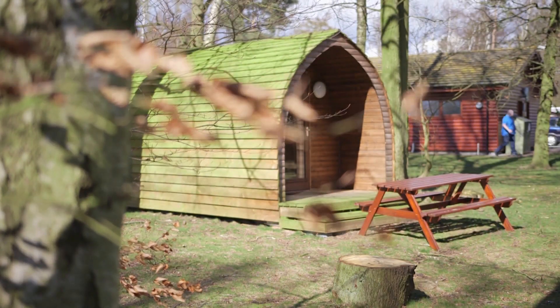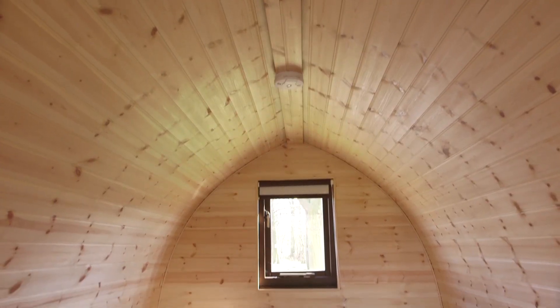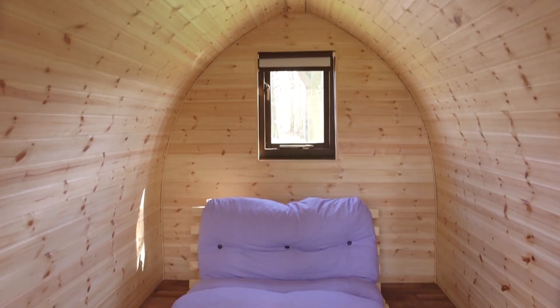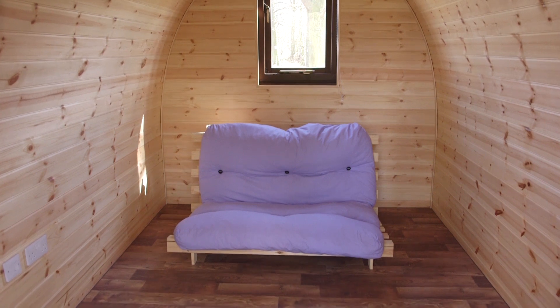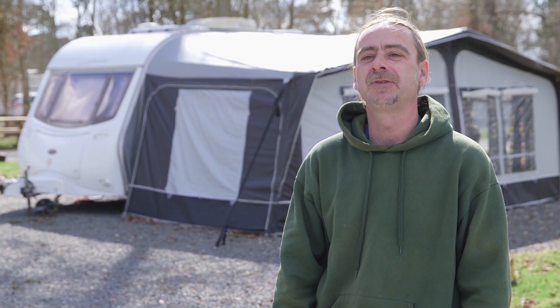If camping's not your thing, how about trying a spot of glamping? We offer two types of camping pods — just turn up, unpack, sit down, light the barbecue, and you're straight away enjoying yourself. No hassle of putting a tent up, no hassle of taking one down.